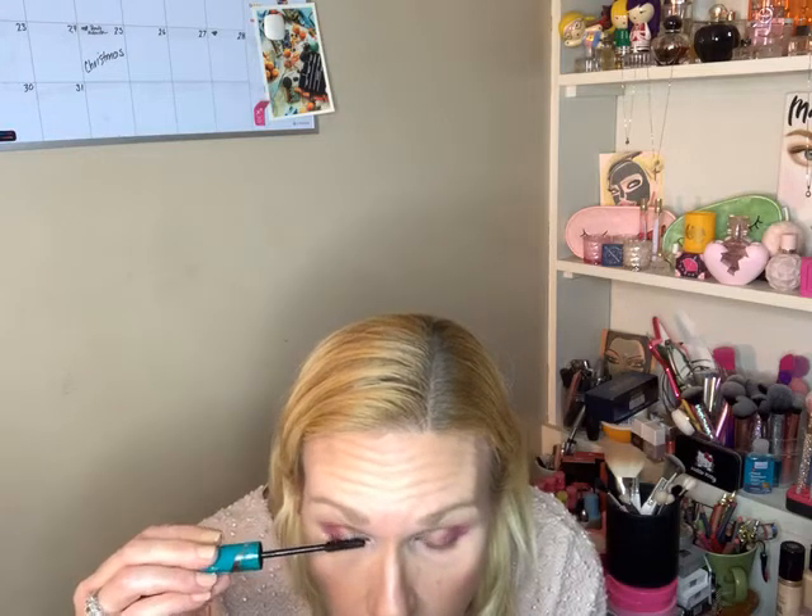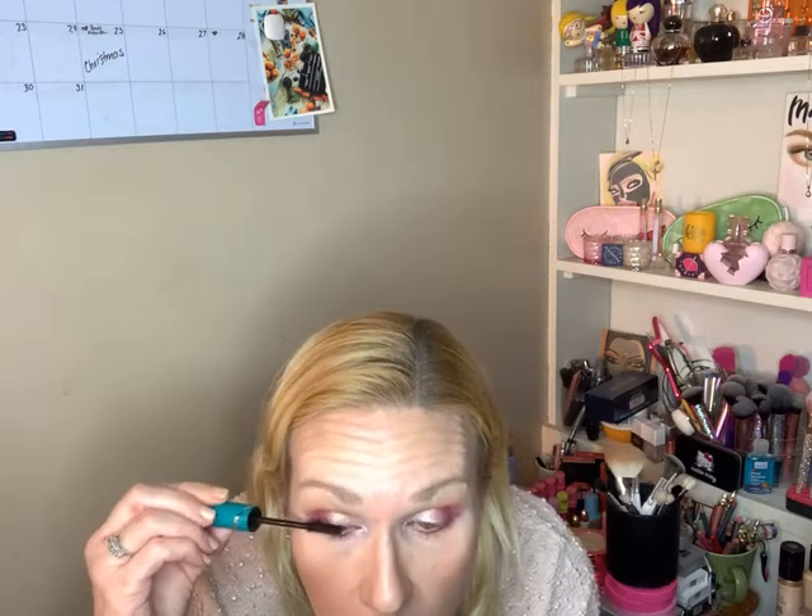This mascara is called Liquid Lash Extensions by Thrive Cosmetics. It's supposed to make it look like you got false lashes or lash extensions. I do know that it really does do a number to my lashes — hands down.